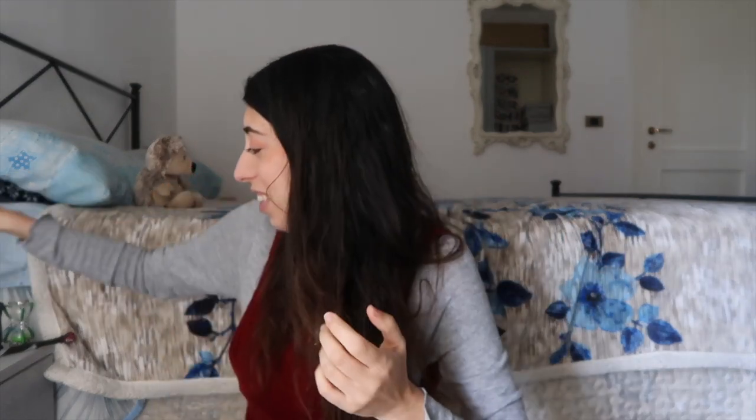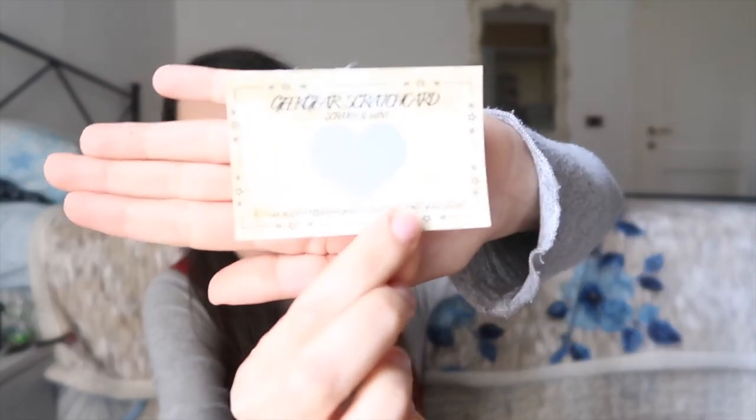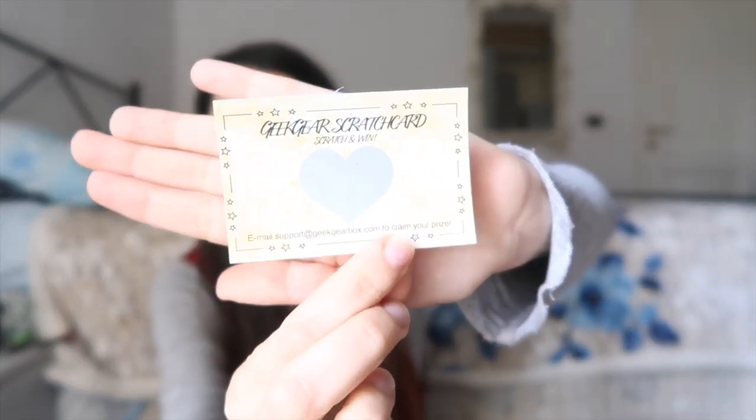Here we have a Geek Gear scratch card — 'Scratch and Win.' I'll use my nails to scratch it. It says 'No win — better luck next time.' Then the next item — oh, this is cute!